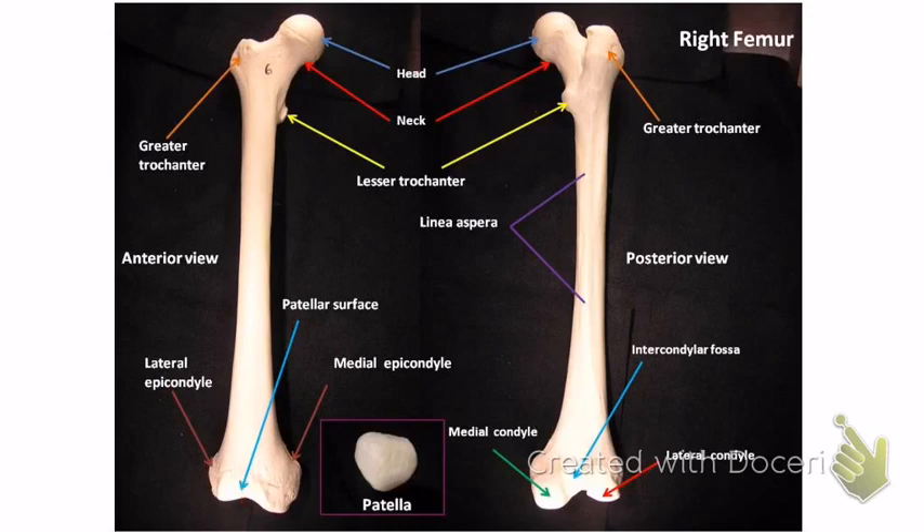Between the condyles on the back is the intercondylar fossa — in between the big bumps, a flat part. On the front is the patellar surface. The lateral and medial condyles are the big parts at the distal end. The medial condyle is on the same side as the head, and the lateral condyle is on the other side. Note that the epicondyle sits on top of the condyle.